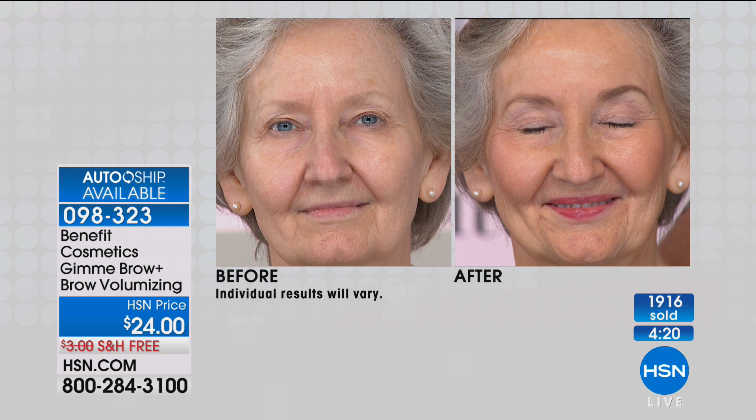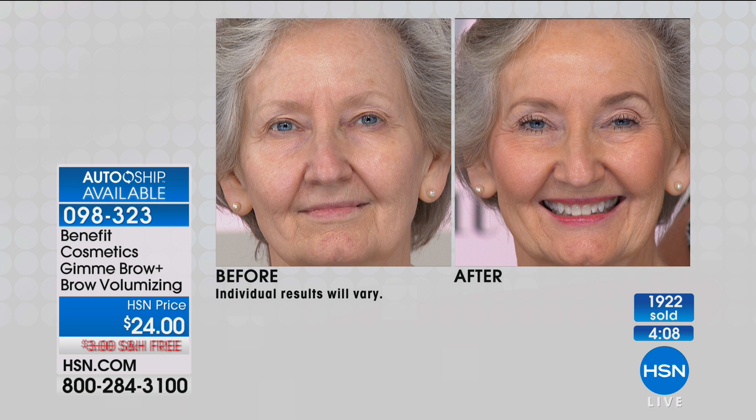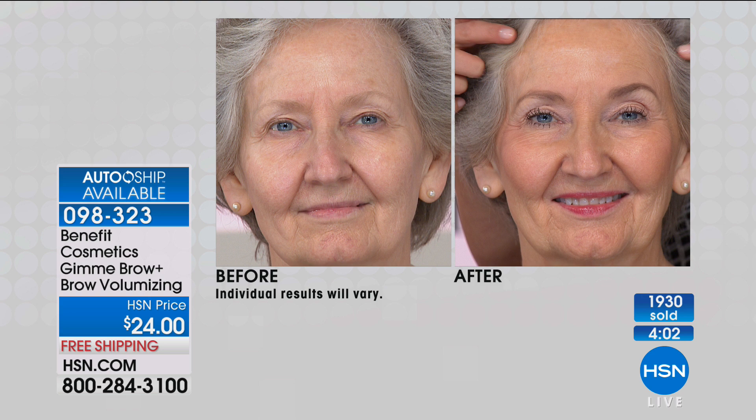I want to show Ann's before and her after. That took me maybe 25 seconds — at most — to do both of her eyebrows. Think about when you woke up this morning: what did you do for 25 seconds that took you from this before to this after? Nothing. Besides putting Gimme Brow on that truly makes your eyes look more wide open, younger, lifted.